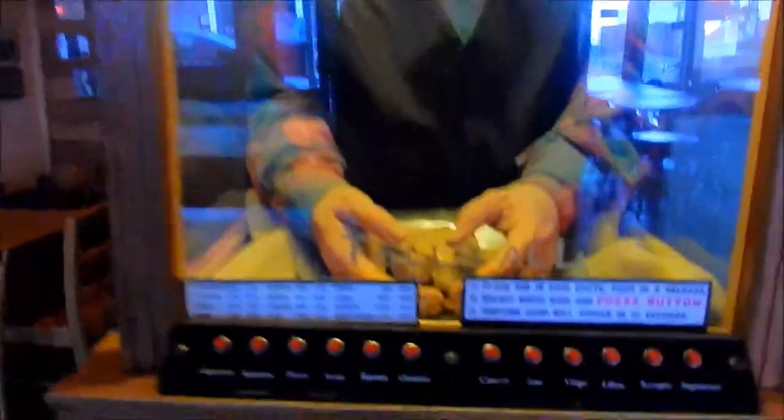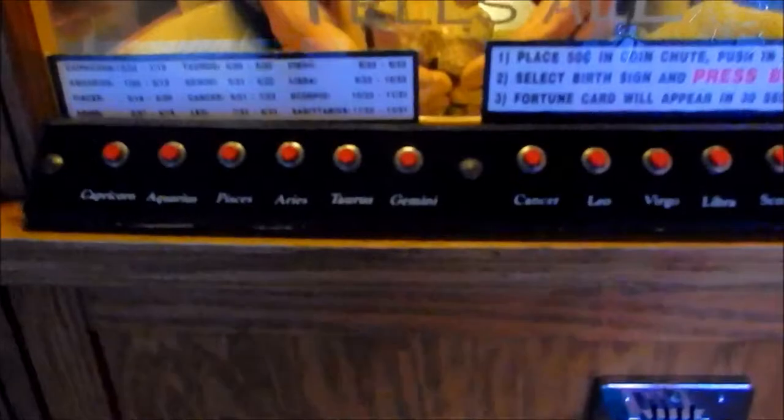I bet there's some quantum going on here at night. This is creepy enough. The old miner — 50 cents, tell your fortune. You just put it in. Look — Gemini, that's me. And it tells your fortune.